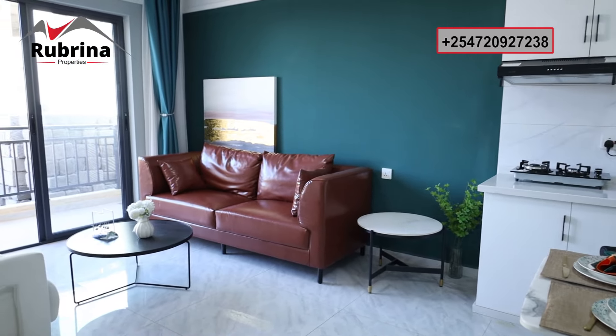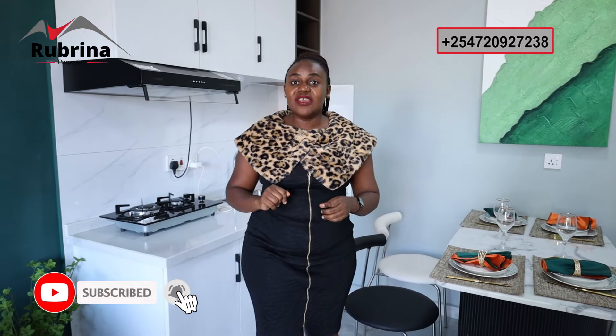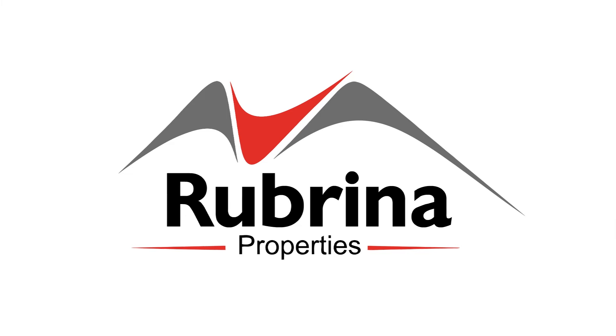Remember to like, share, and subscribe to our YouTube channel. Demand is very high for investment units like this one — call the number on the screen and visit the website shown. Thank you for exploring with us.